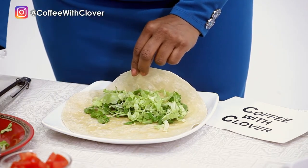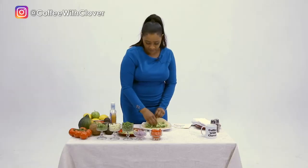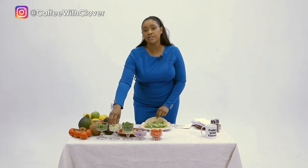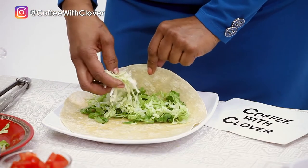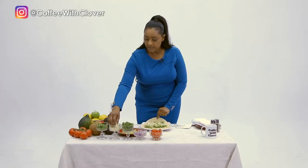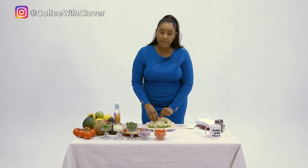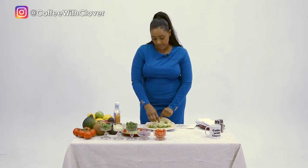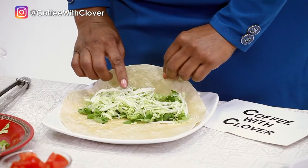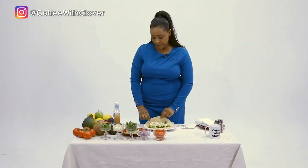I'm going to be putting as much as I want in it. Then I go with cabbage. Cabbage is actually a detox, which makes it even better for you. I layer with my cabbage — you could even use the purple cabbage; it tends to have more nutrients. But cabbage on the whole is actually a detox for the body.